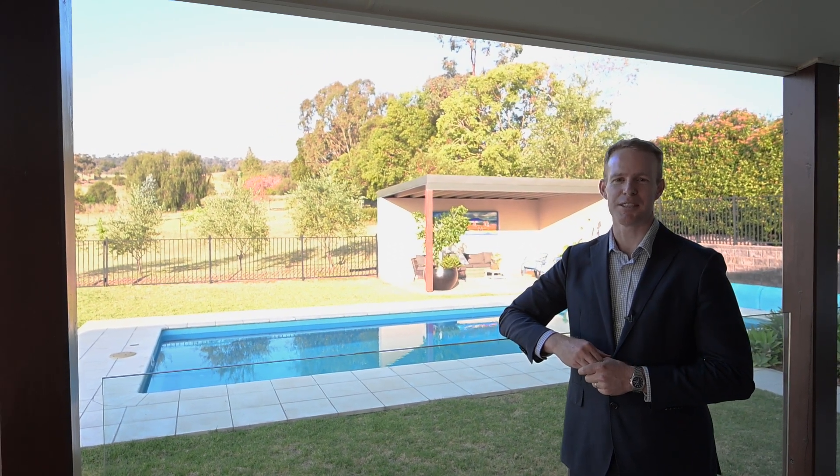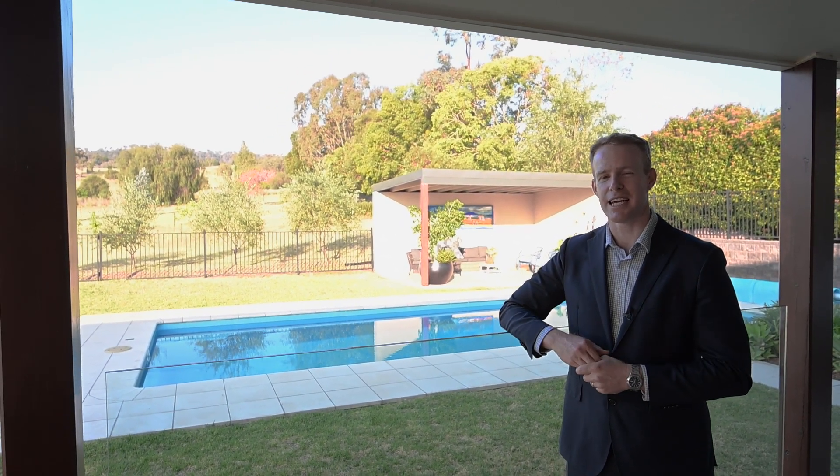We'll certainly sell this home. Check out the 10 by 4 meter pool — landscape surrounds, pool cabana, just at the rear of the property. An absolute perfect spot to spend your summer afternoons. Look forward to seeing you at 20 Daintree Circuit.